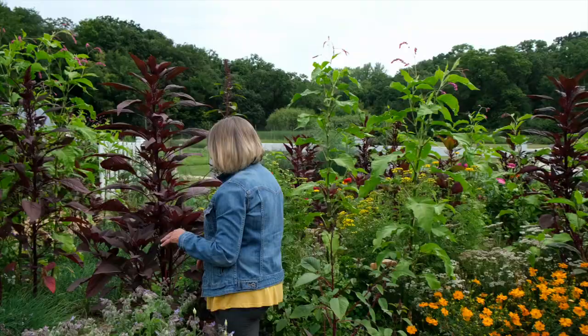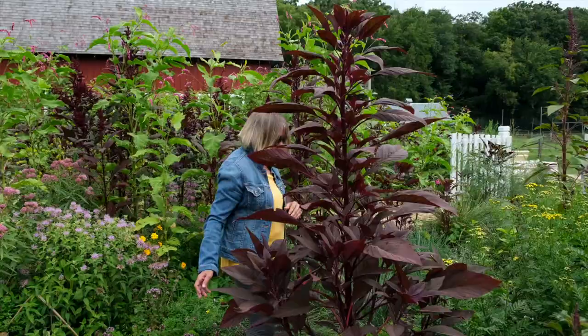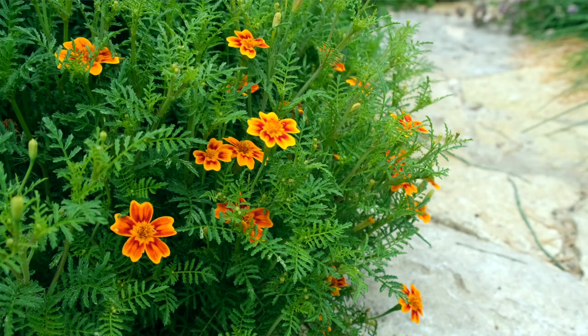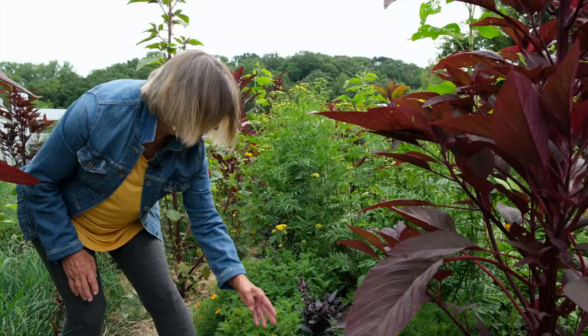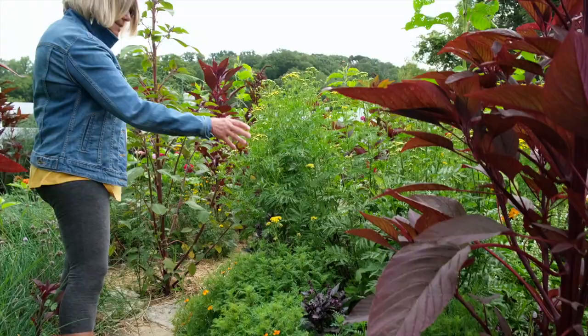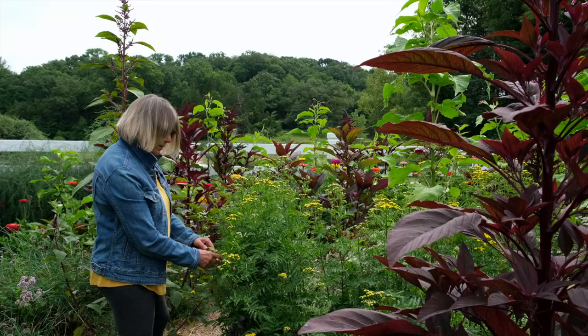We have more basils here. And this is signet marigold, which is an old-fashioned heirloom variety of marigold. As you can see, its foliage is very different — they turn into little bushes, and look how delicate the flower is. I like to use those as a border around things, and then I put the purple basil inside of that, so that's a nice combination. This is tansy, and it comes back everywhere year after year, so I just have to pick a place where it can stay.